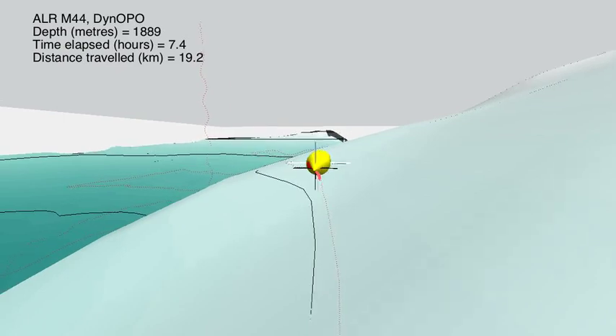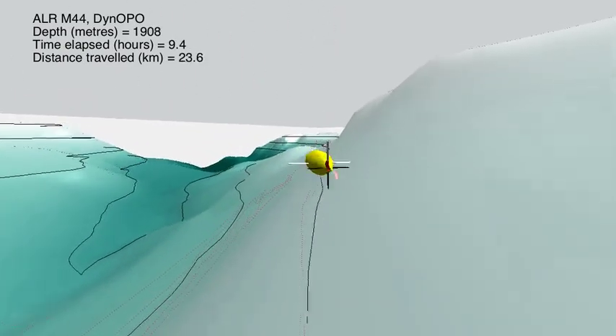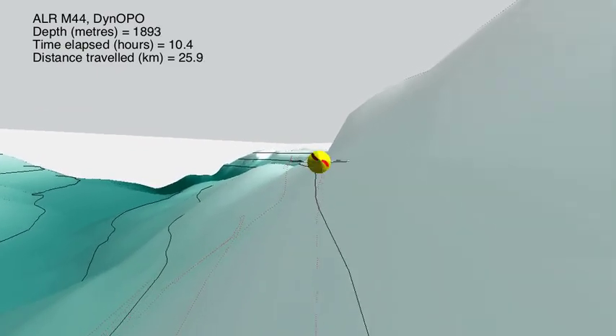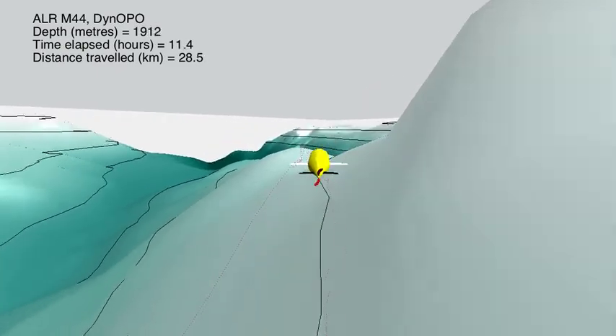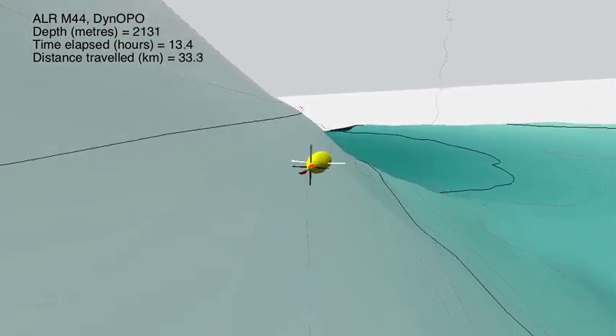That data includes information about the heading, the pitch, the speed, the roll, as well as the propeller speed. These were all used as inputs into creating this animation to show what Bodie McBoatface actually did.